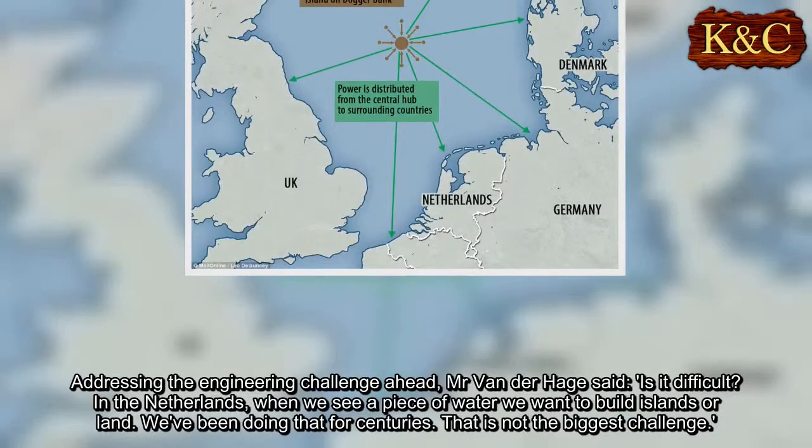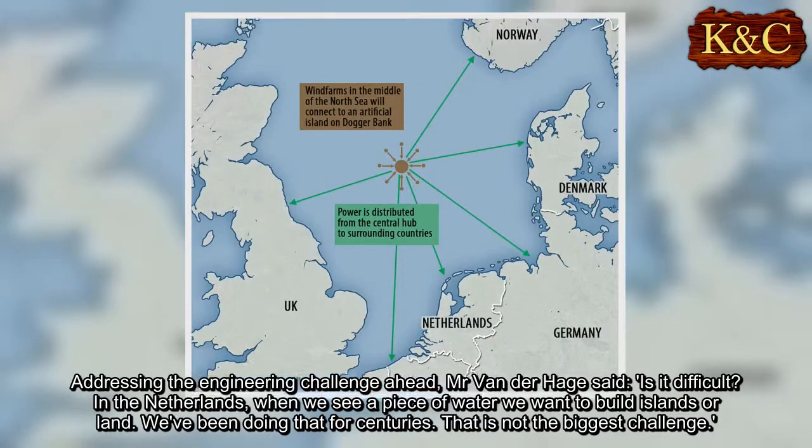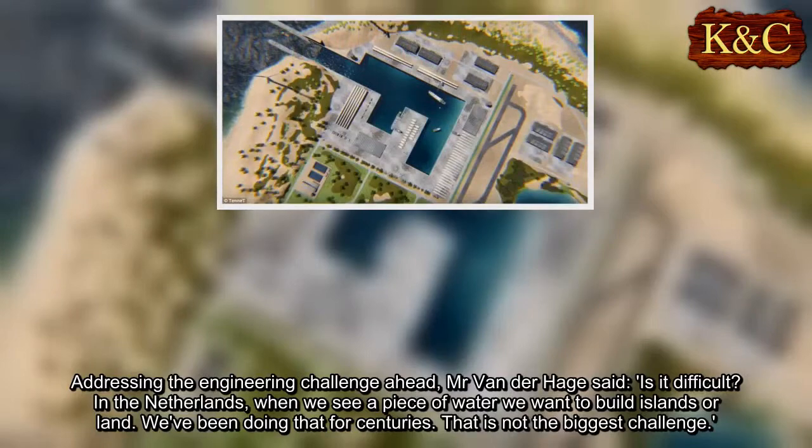Addressing the engineering challenge ahead, Mr Van Der Heij said: "Is it difficult? In the Netherlands, when we see a piece of water we want to build islands or land. We've been doing that for centuries. That is not the biggest challenge."